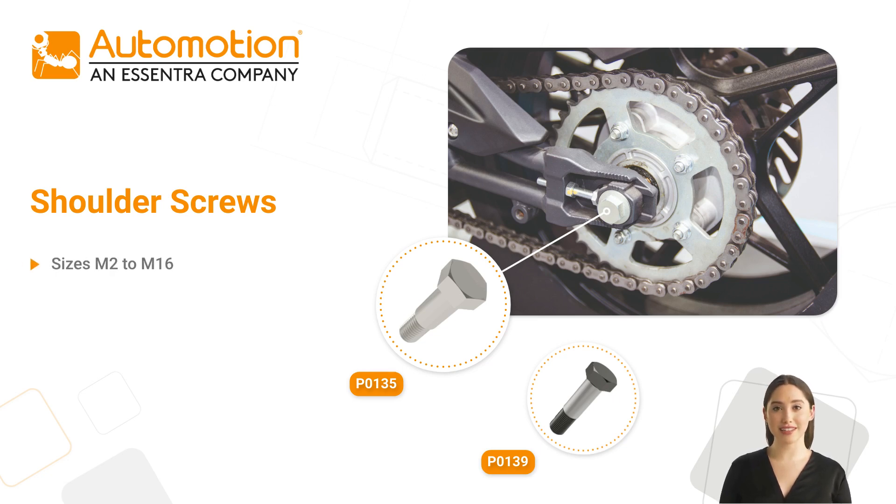They are available in a range of sizes, are commonly used in automotive and medical tool manufacturing industries, and come in a variety of materials and finishes.